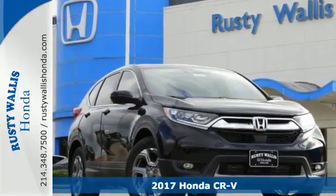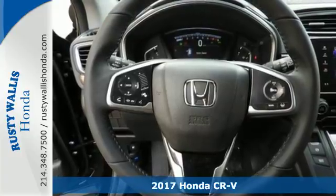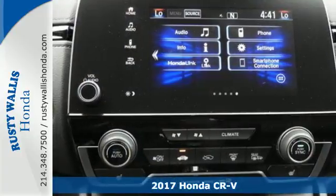Here's a 2017 Honda CR-V. The every day happens, every day — so enhance it with an SUV that refuses to be boring.